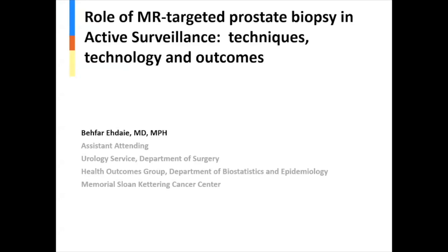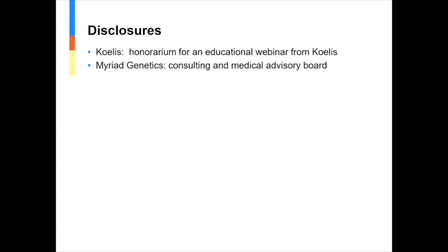Hello, my name is Bufar Iday. I'm an attending physician and surgeon at the Memorial Sloan Kettering Cancer Center in the urology service. The title of my talk is The Role of MR-Targeted Prostate Biopsy in Active Surveillance. We will focus on techniques, technology, and outcomes.